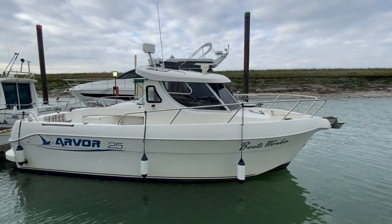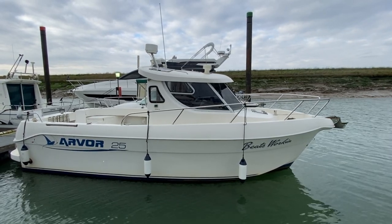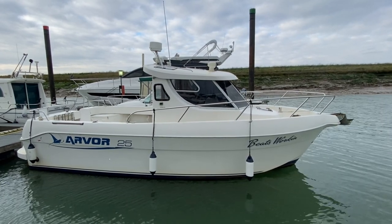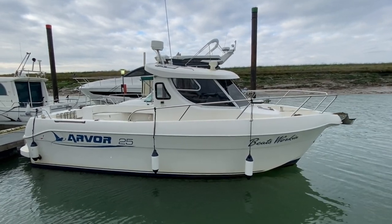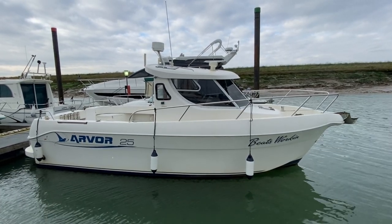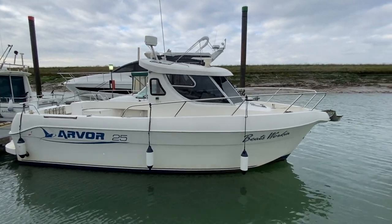Hi, this is Mark Coles of Boatshed Essex, and today we're listing a Harbour 25 which is now for sale via Boatshed.com. Just a short exterior video to show you around the boat and point out some interesting features. Do take a look at the interior video and the engine start video — the boat presents itself in really good condition. So I'll just take you around the outside.